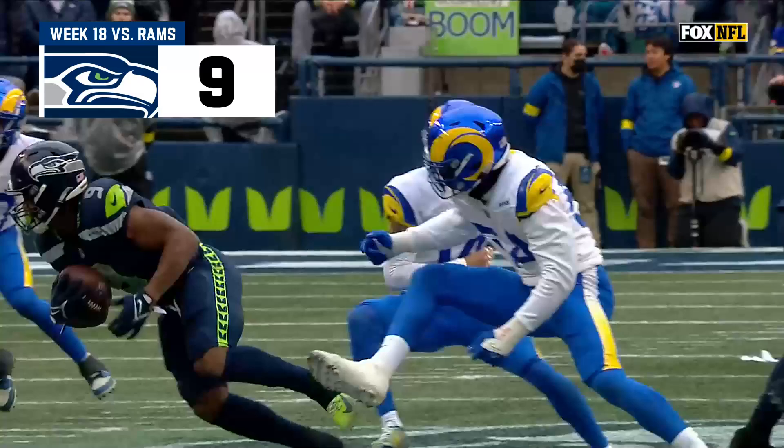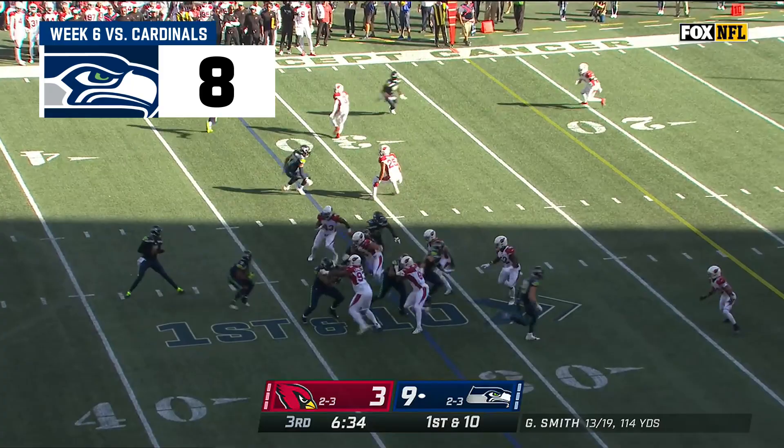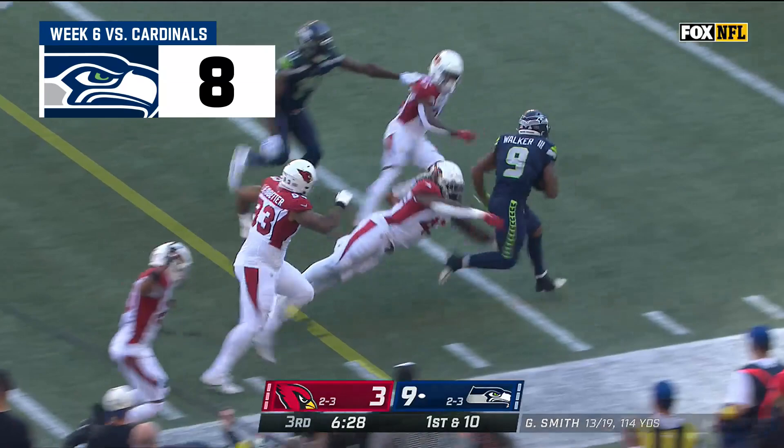Watch this. There goes 54 Leonard Floyd. Oh, got by the arm tackle. Trying to get the benefit of the doubt to the officials. That couldn't have been the goal. Walker with some tough runs!